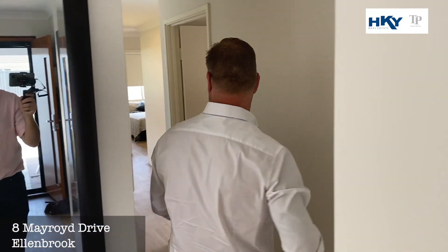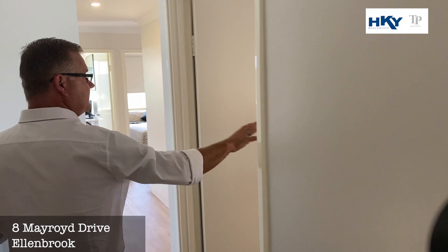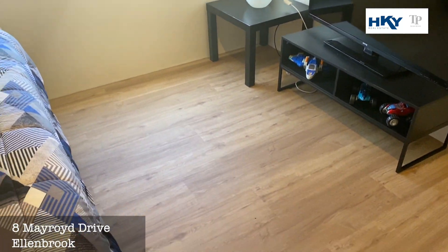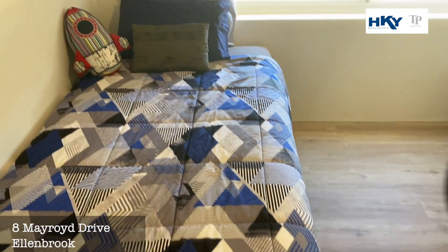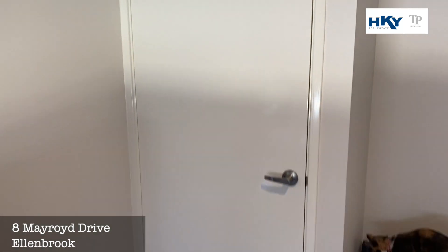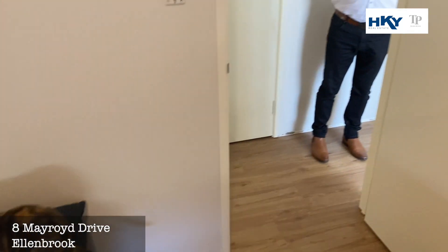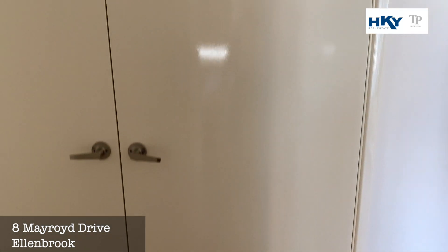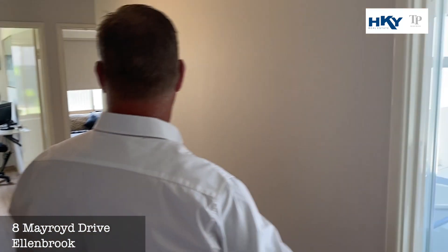We'll pop down and have a look at the kids' wing. Bedroom 2 — good size, built-in robe. There's also a linen cupboard here, double.